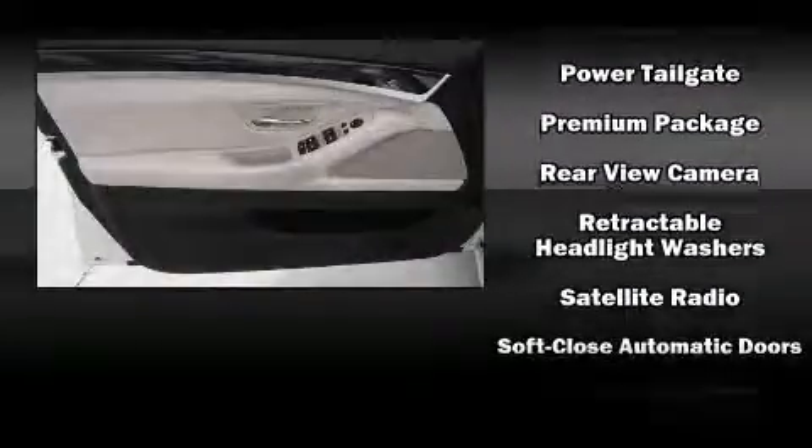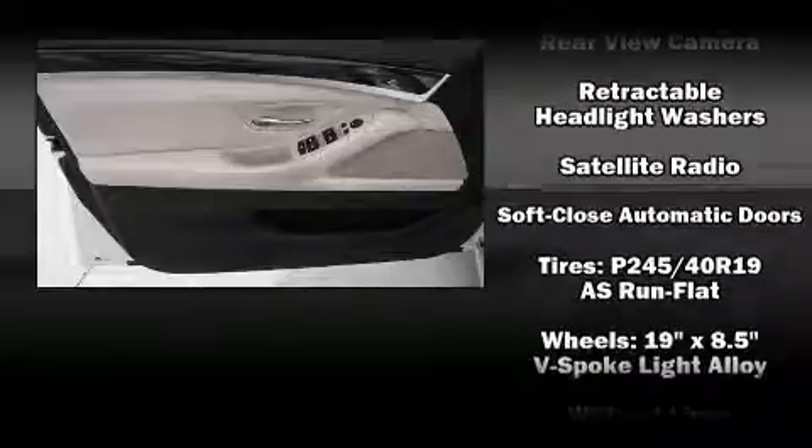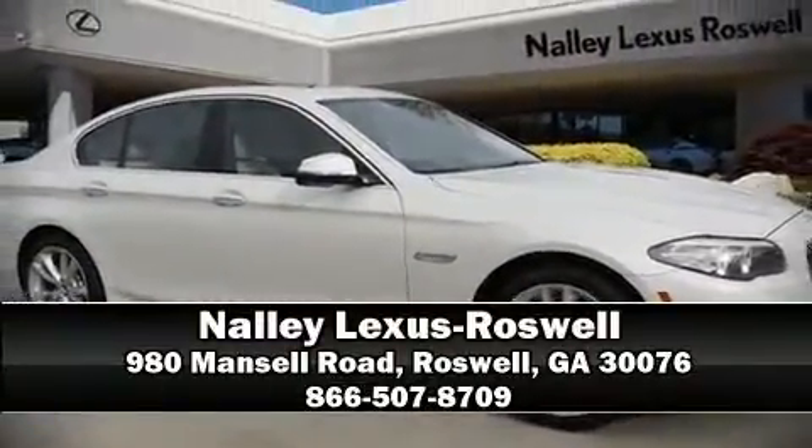A Carfax history report indicates just one previous owner. Our experienced sales staff is eager to share its knowledge and enthusiasm with you. Come on in and take a test drive.